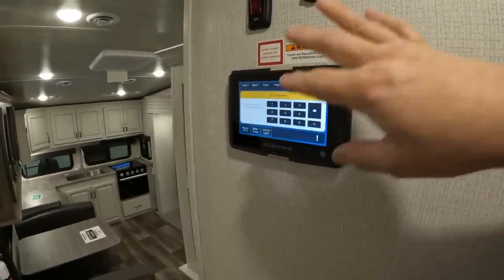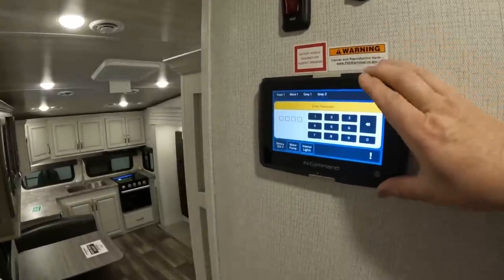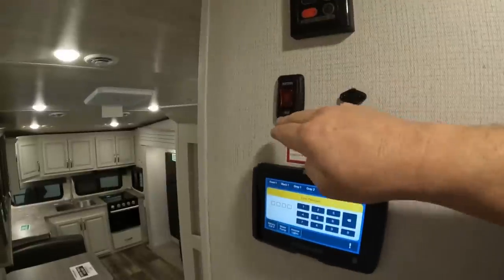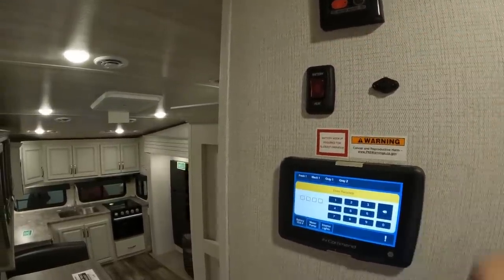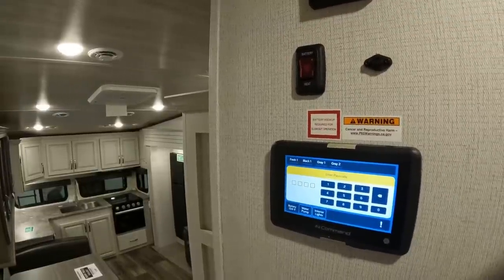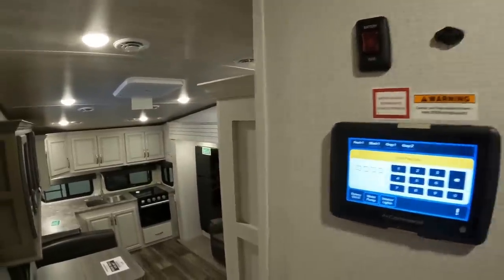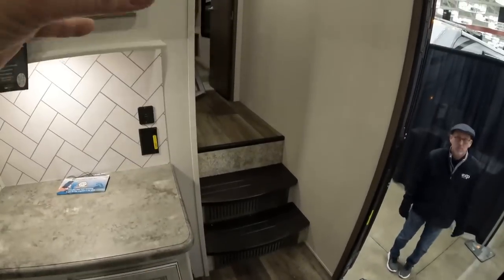Right outside the bathroom is the In Command system, where we can turn lights on and off and run the whole RV — you can also Bluetooth to it from outside. There's also a heater for the batteries. The Cougar line on this trailer includes lithium batteries, and one concern with lithium is that below 32°F you could damage them while charging — so they put a heater on them and we don't have to worry. Then two steps down and we're back in the living room.